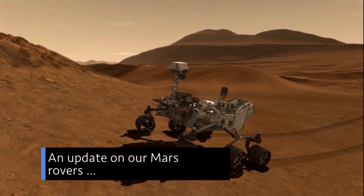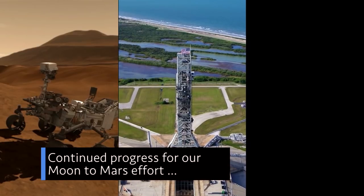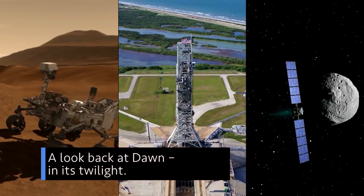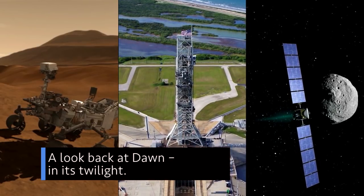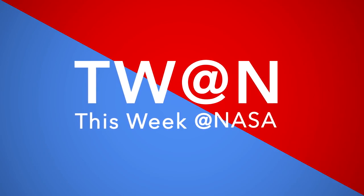An update on our Mars rovers. Continued progress for our Moon-to-Mars effort. And a look back at Dawn in its twilight. A few of the stories to tell you about this week at NASA.